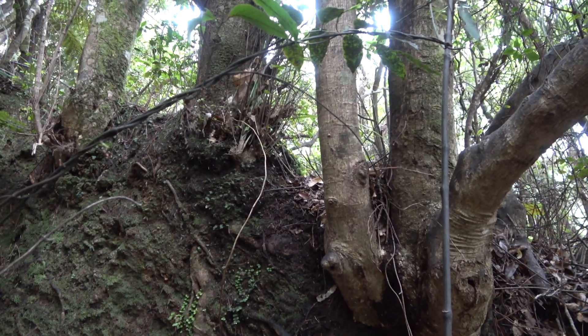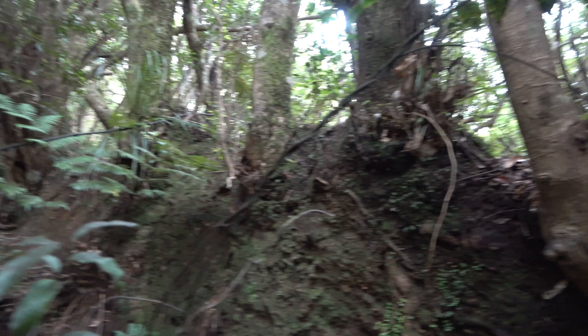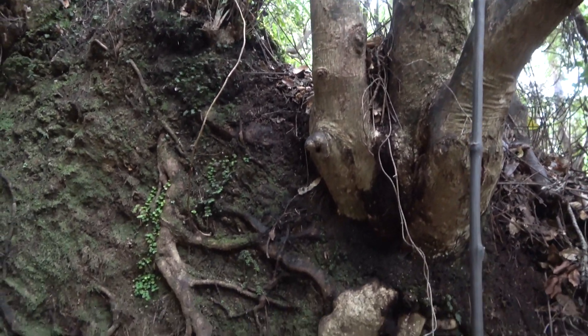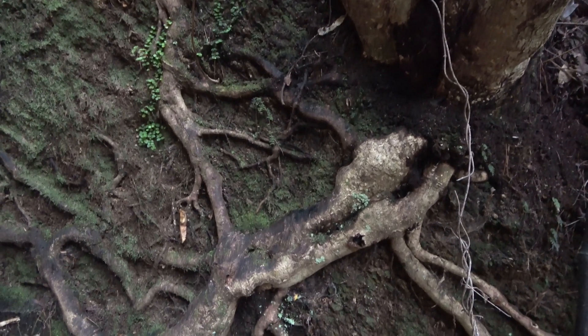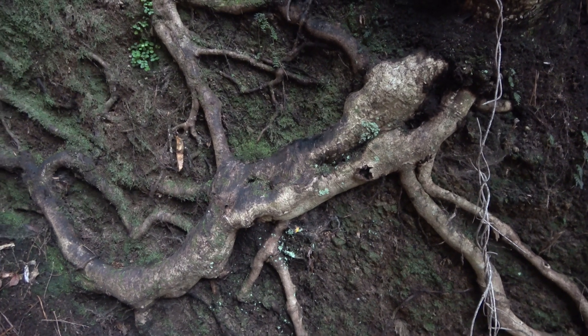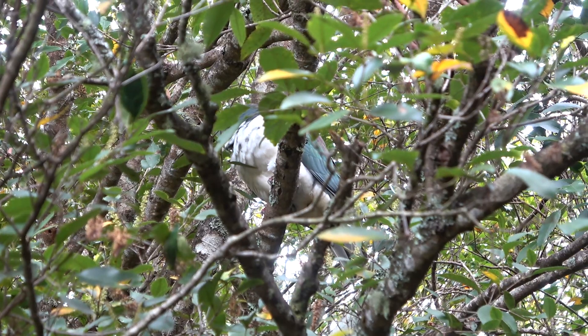I just noticed on the bank here we've got a whole bunch of Kamahi, and their roots are exposed down below. It looks as if the roots of two trees have grafted together, and no doubt they are sharing resources.